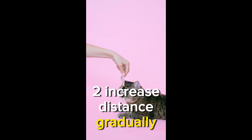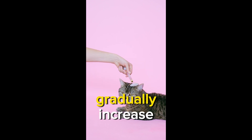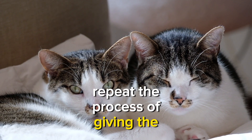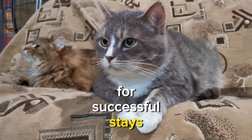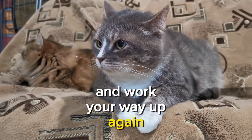Step 2: Increase distance gradually. Once your cat is comfortable with short distances, gradually increase the distance between you and your cat. Repeat the process of giving the stay command, stepping back, and rewarding for successful stays. If your cat breaks the stay, go back to a shorter distance and work your way up again.